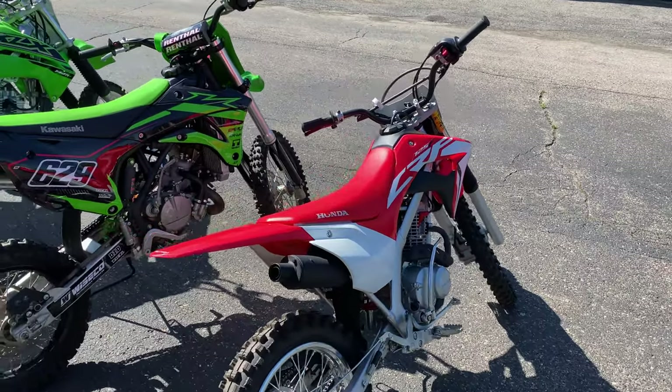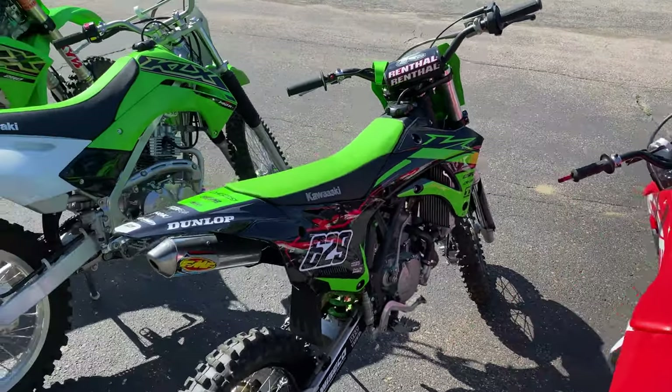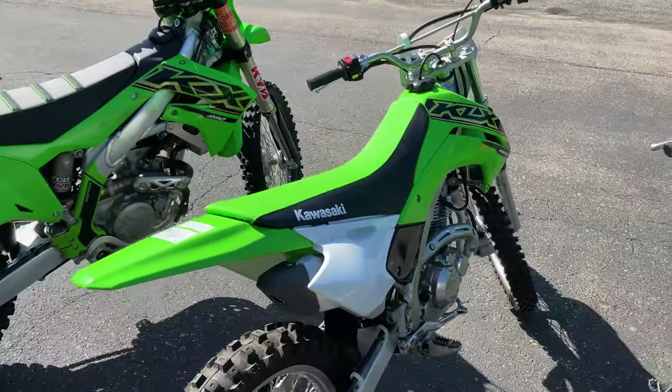This is Chase and Garrett. Chase is 5 foot 4 inches tall and Garrett is 5 foot 10 with their shoes on. Here are four dirt bikes ranging in size from small to large. Let's see how the boys fit on these different bikes.